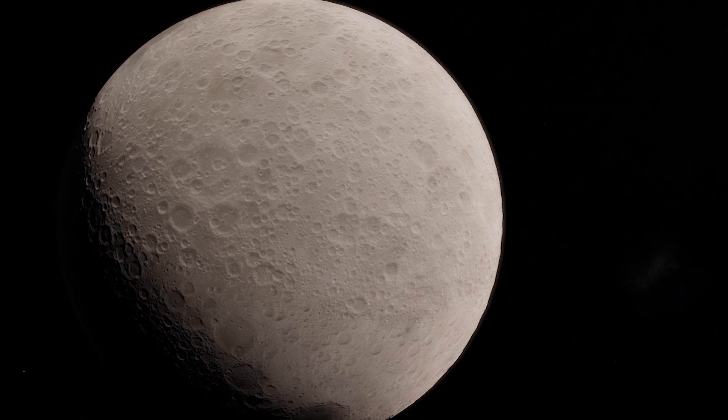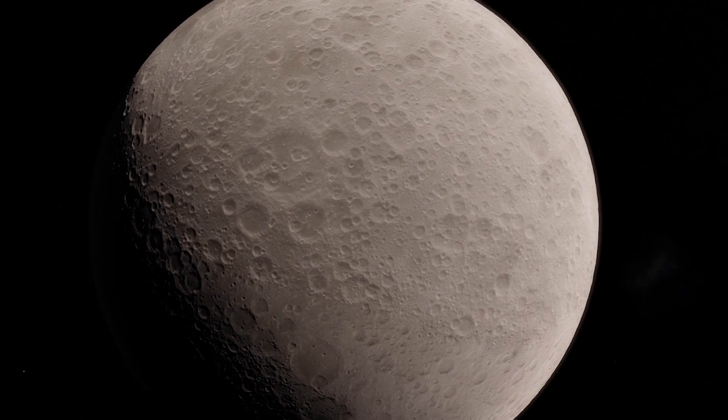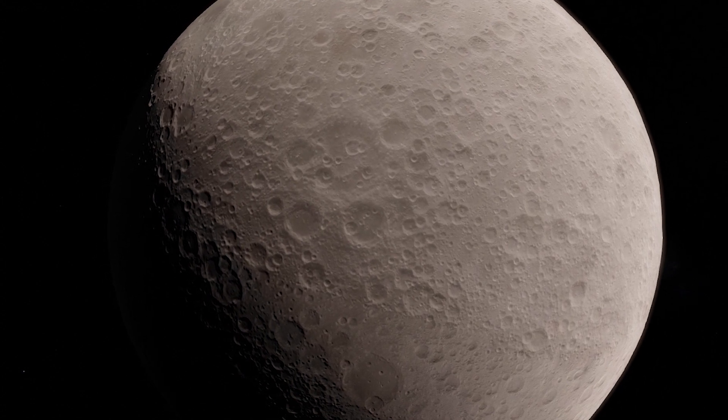Over the coming months, the Chinese probe will perform a variety of scientific work, helping us better understand the structure, formation, and evolution of Earth's natural satellite.